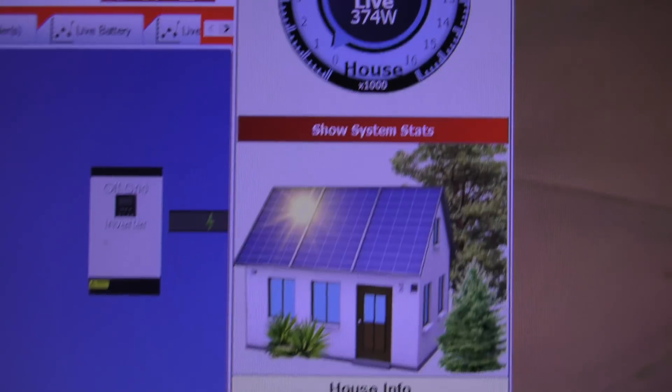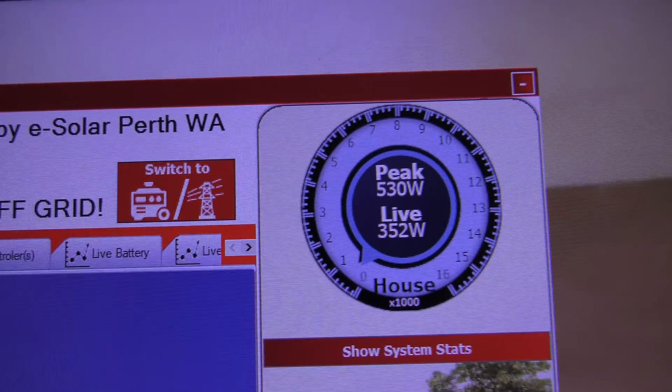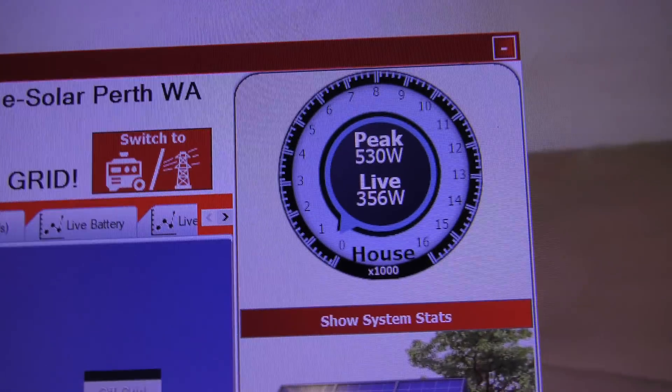And that's what the house is using. The hot water system doesn't turn on until 9 — thereabouts, 10 past 9, something like that — I'm not sure.